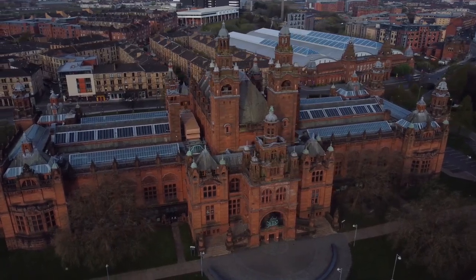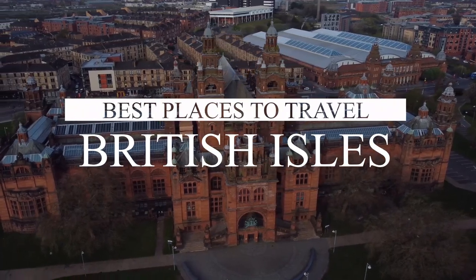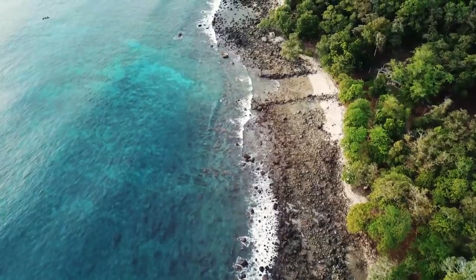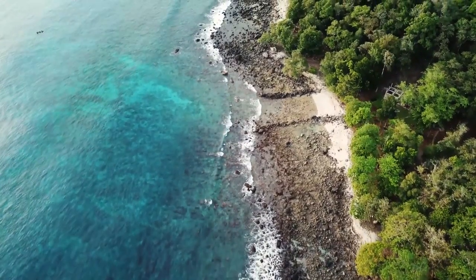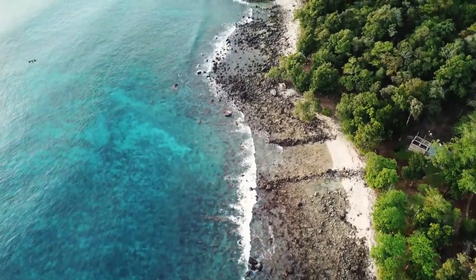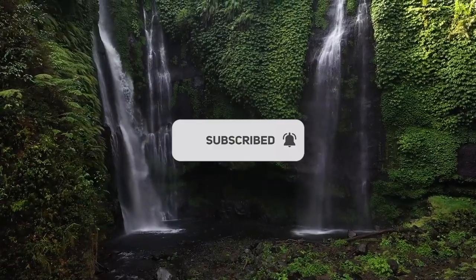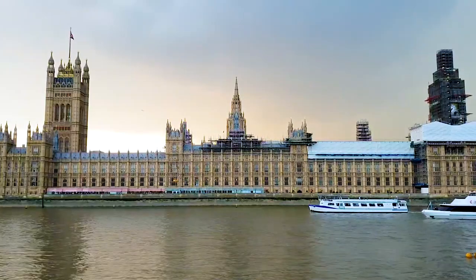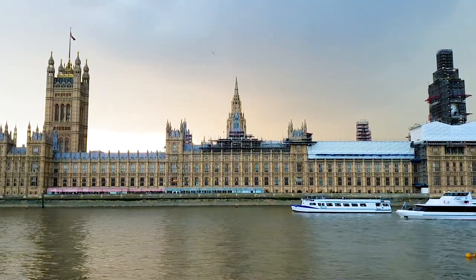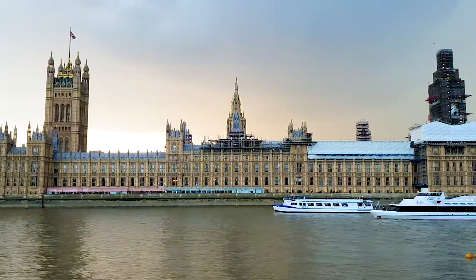Welcome to our YouTube channel. In this video, we'll be taking you on a virtual tour of the best places to travel in the British Isles. From the rugged cliffs of Scotland to the stunning beaches of Cornwall, the British Isles offer a wealth of incredible destinations just waiting to be explored. Whether you're a history buff, a nature lover, or simply looking for a relaxing getaway, there's something for everyone. So sit back, relax, and let us take you on a journey through the best places to travel in the British Isles.